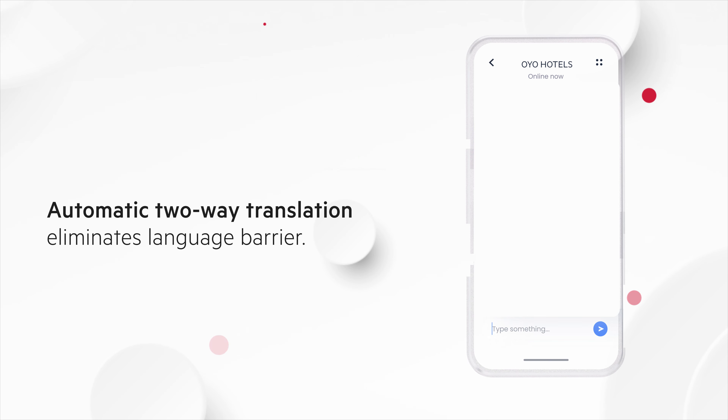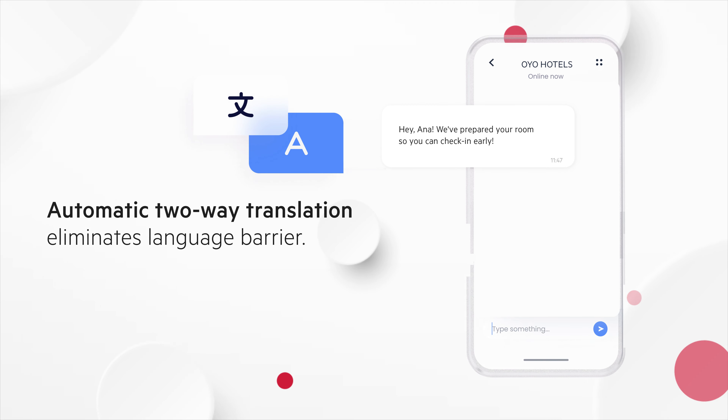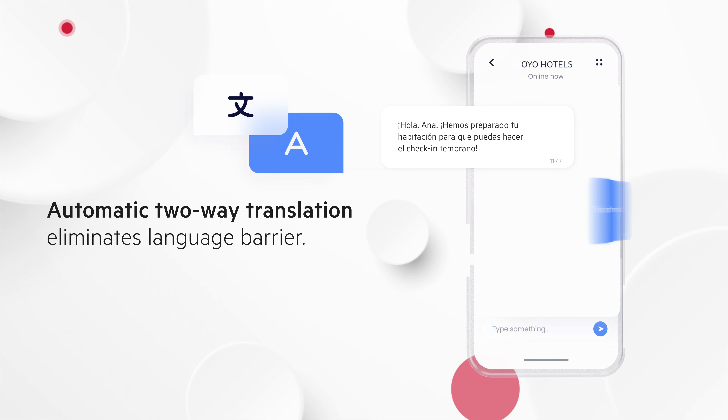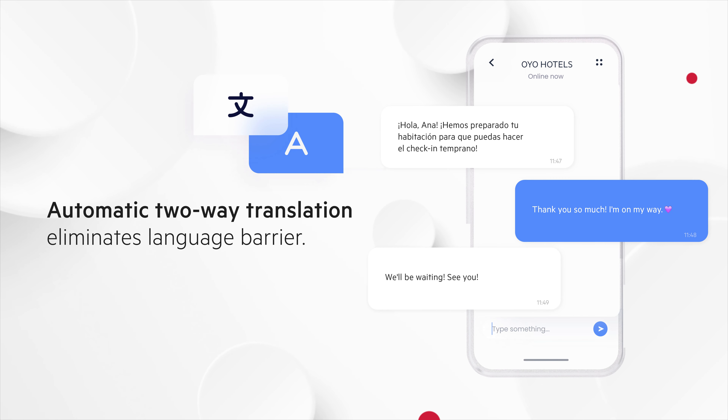And when it comes to communicating with guests, language will never be a barrier. With our automatic two-way translation, the message will be translated into the language of choice for both the hotel owner and the guest. So keep the chit-chat going!